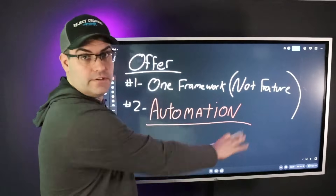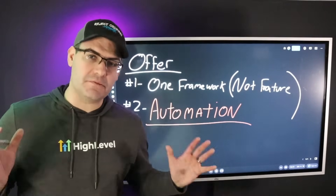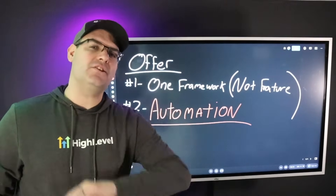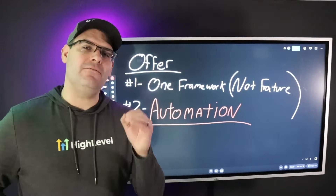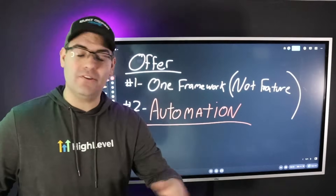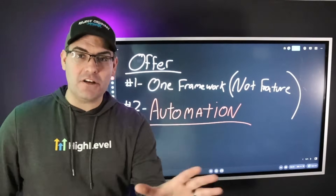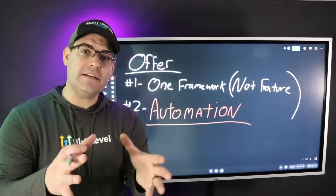We want to take one process that every small business owner experiences and automate it. You're going to get the biggest impact and the highest conversions if your process, when you ask a business owner about it, makes them groan or roll their eyes — because that means they're going to be willing to pay to never have to do that thing again. Quick example: when I was in the car business selling cars, my manager would occasionally ask if I talked to all the customers in the service lane.